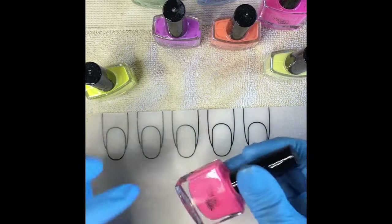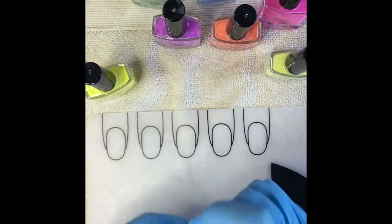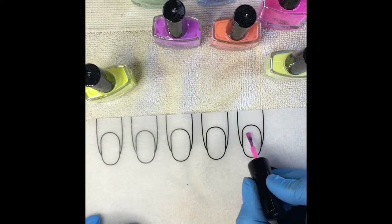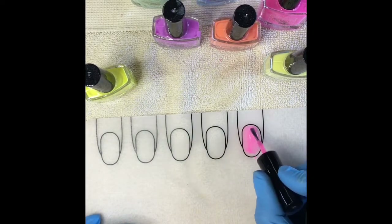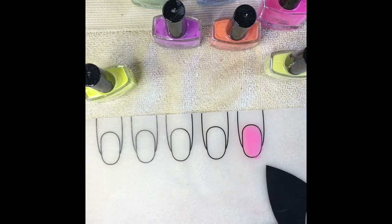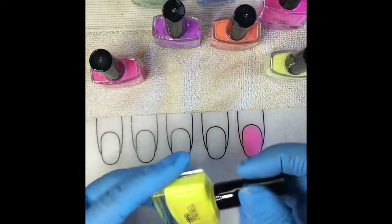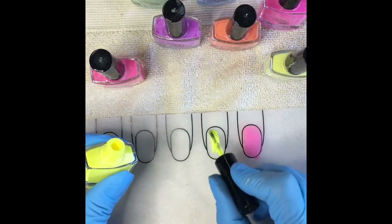This one is called Papaya Punch. These are also — let me tell you — scented. They smell very good, like makes you want to eat all the time. Here is just a really quick swatch of Papaya Punch. This one is called Banana Cream Pow, it's a really really bright neon yellow. Love it — this is probably one of my favorite ones.